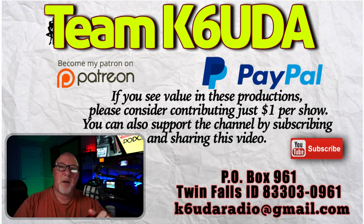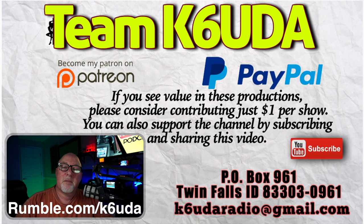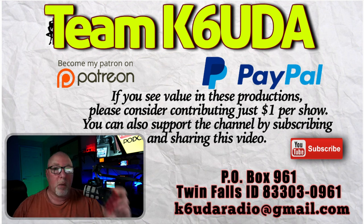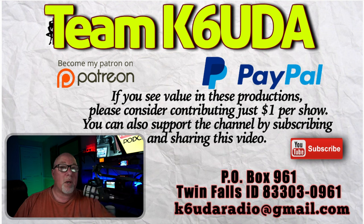Guys, if you have the IC-705 and you want a free meter, follow me over on Rumble at rumble.com/K6UDA. When I hit 1,000 subscribers over there, I'm giving this thing away. We've already hit the 40,000 I promised over here. And if you haven't already, hit the subscribe button, the bell notification, share the video, leave a comment and a thumbs up. It would really help me and it's free to you. Anyway, back to the show.